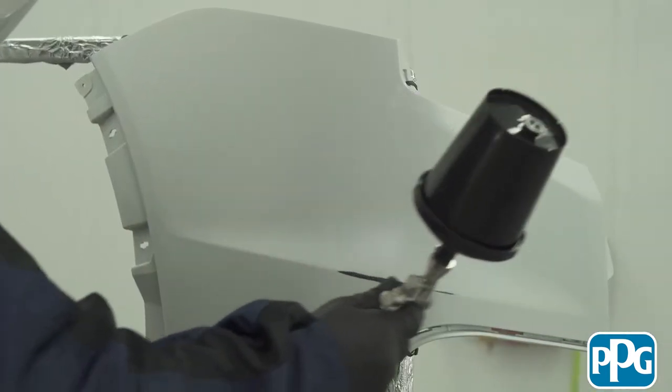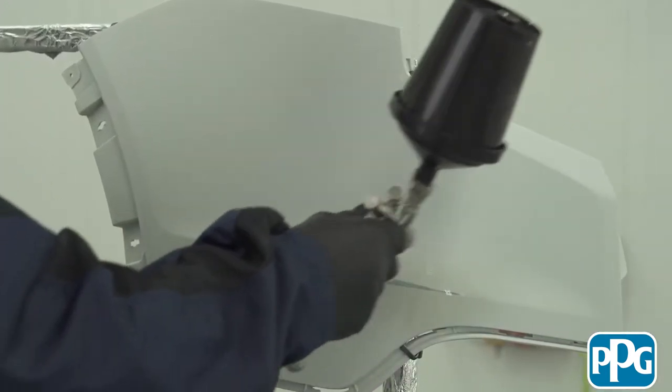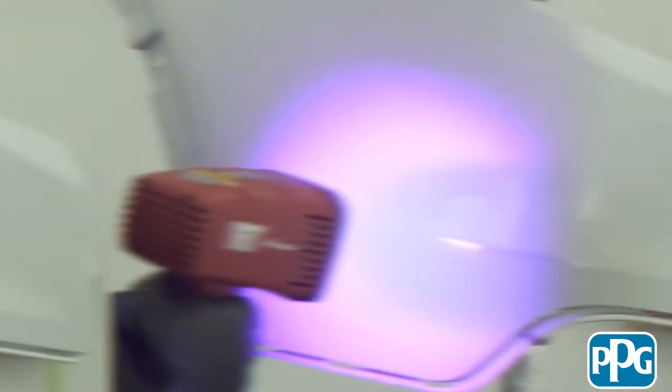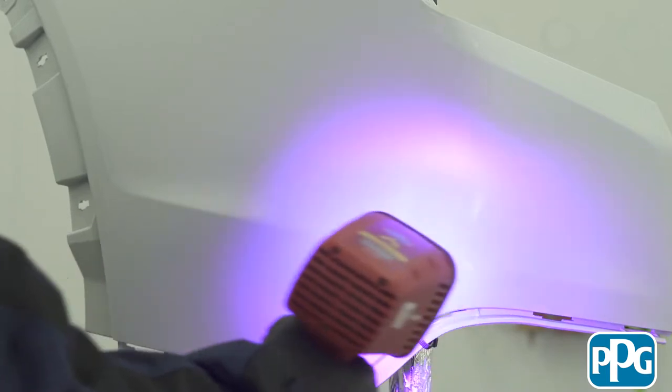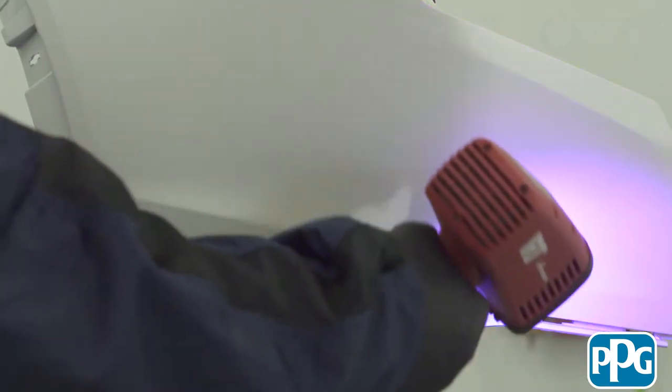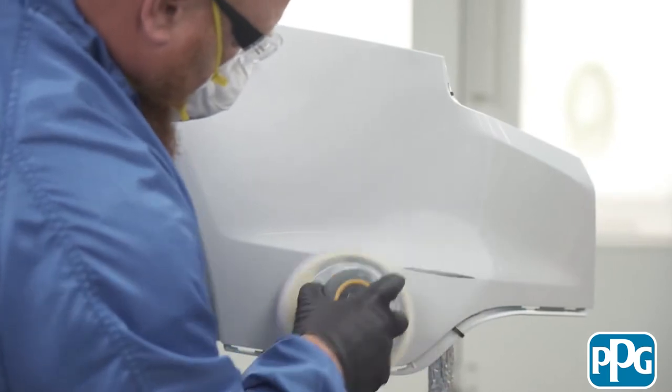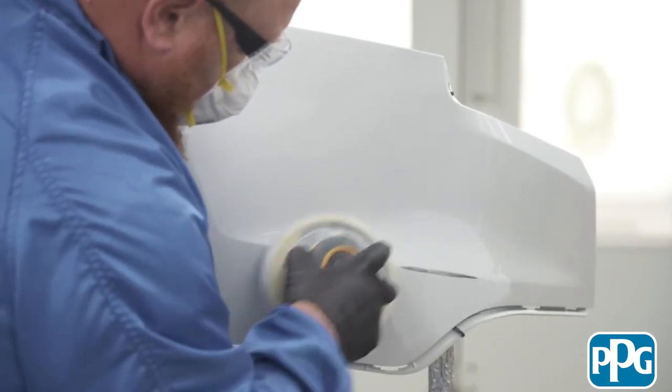We know that speed and efficiency is critical today in the collision repair facility. Tell me how the OneChoice UV Primer Surfacer answers that call. The best thing about the UV primer — it is hands down the fastest primer surfacer that we have. There's a 30-second flash between coats and then no wait time before curing. We go directly to cure and they're able to sand within two minutes.